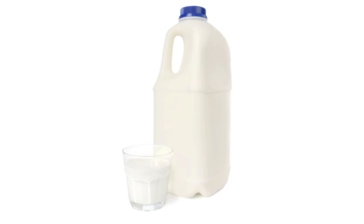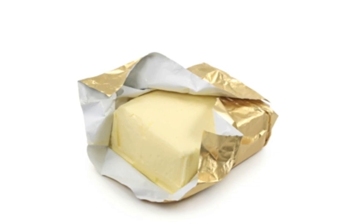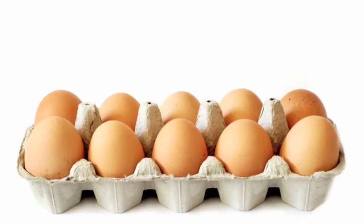Having a diet that is high in fat, particularly saturated fatty acids, can have an adverse effect on our health. Saturated fatty acids can be found in the following foods: milk, meat, cereals, fat spreads and eggs.